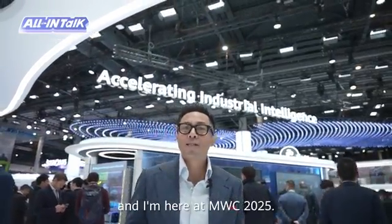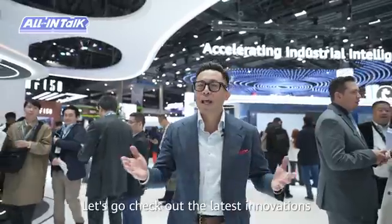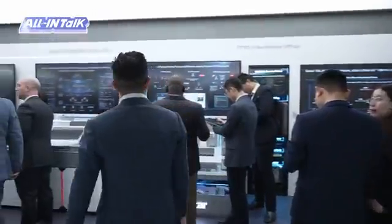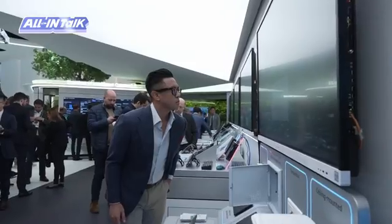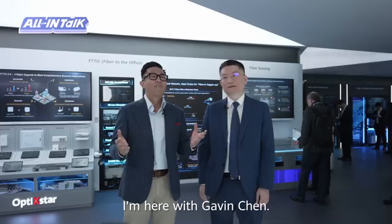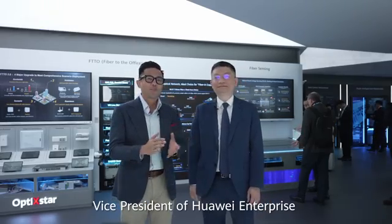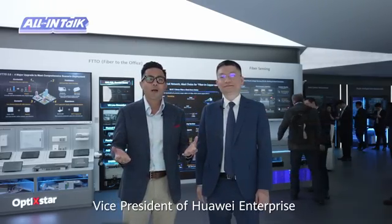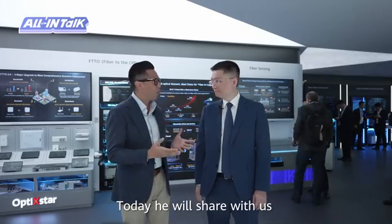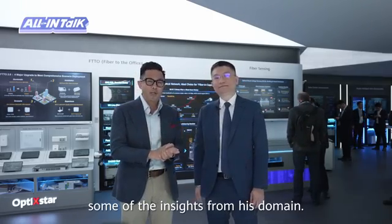Hi, my name is Arnold Aronet and I'm here at MWC 2025. Let's go check out the latest innovations at Huawei's optical booth. I'm here with Gavin Chen, Vice President of Huawei Enterprise Network Marketing and Solutions Sales department. Today he will share with us some of the insights from his domain.